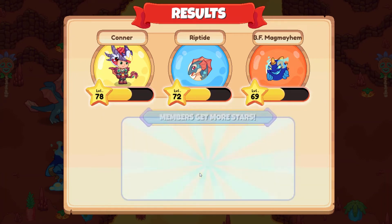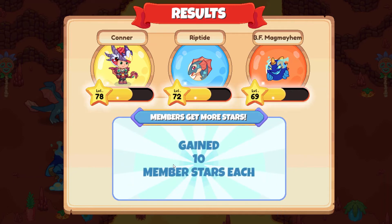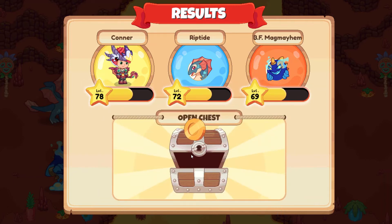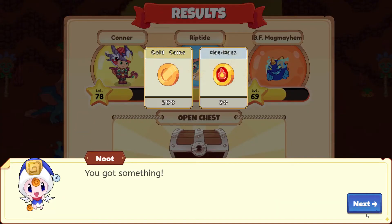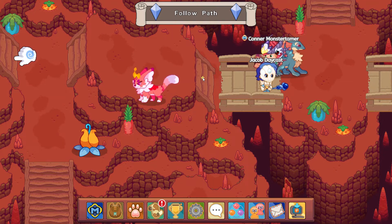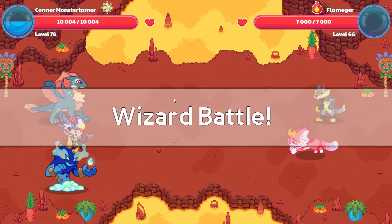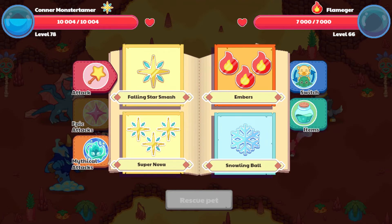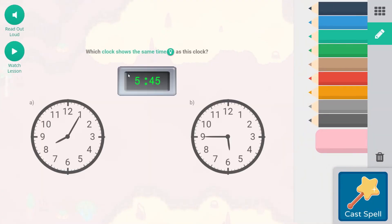21 battle stars here. 10 more. Open up the chest — 200 gold coins and 20 hot pots. That is great. That is a beautiful pet right here. Flaminger! It's a Flaminger. That's cool.